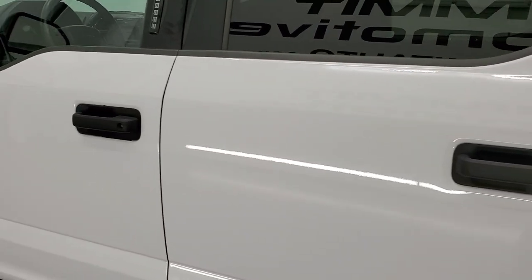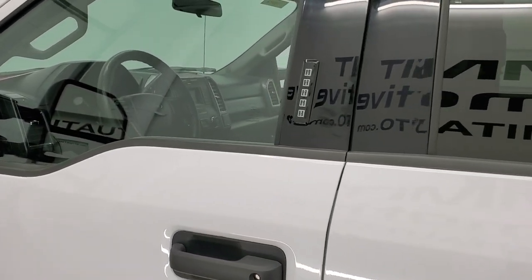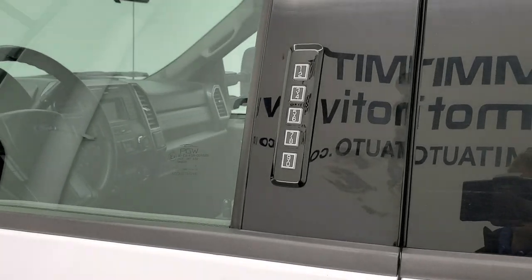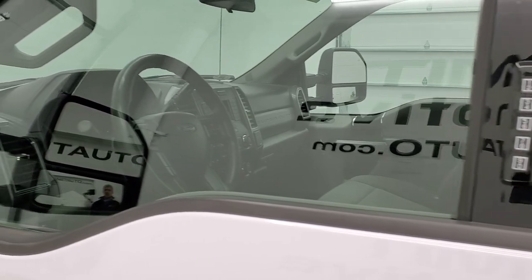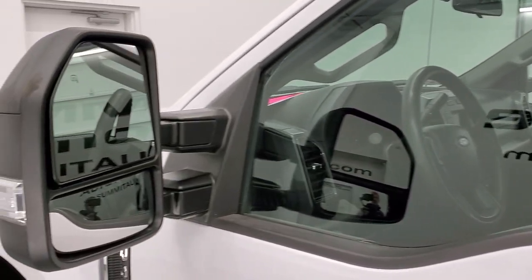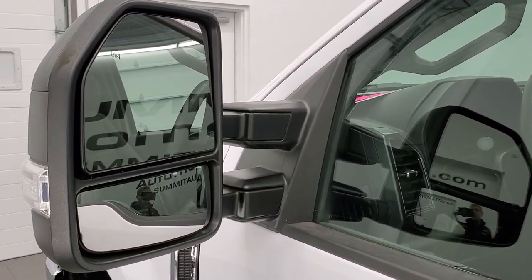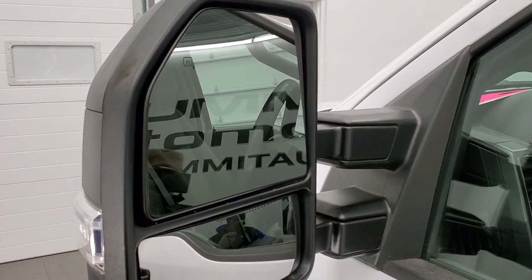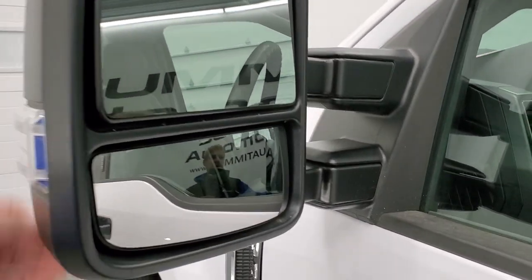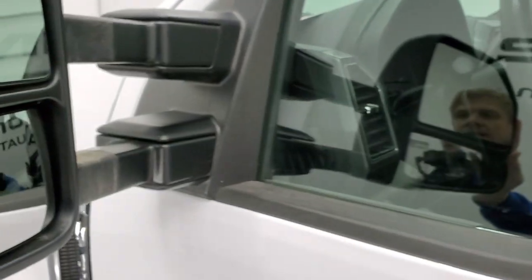Doors look really good. It does have the driver's side door code entry and we do have the code for this truck. If you ever wanted to find out how to find your door code for your 2017 to 2022 Super Duty trucks, in the upper right-hand part of the screen is the video showing you how to do that. Now the telescopic tow mirrors are heated and have built-in directional signals. They telescope out and fold in.